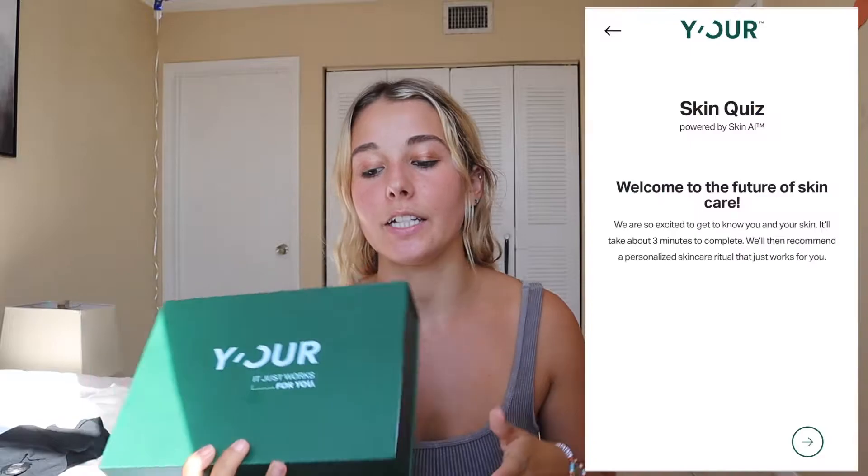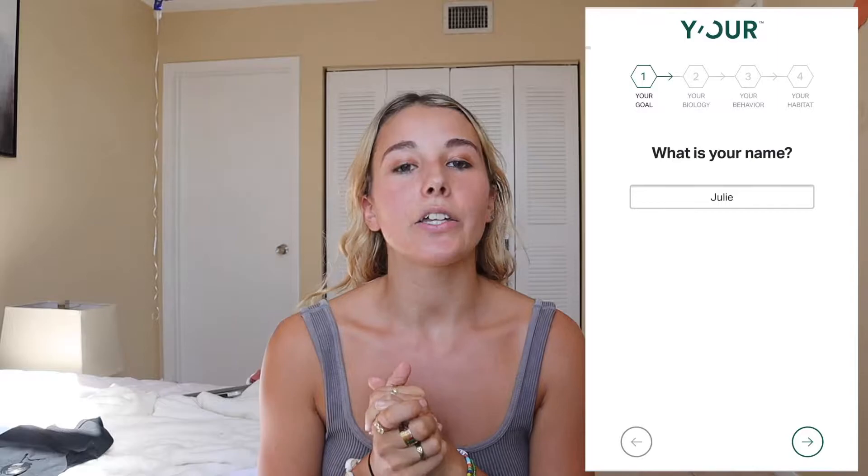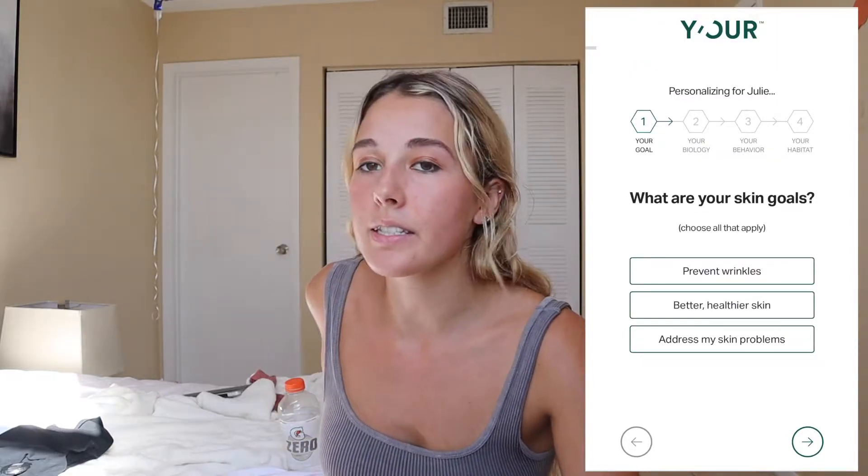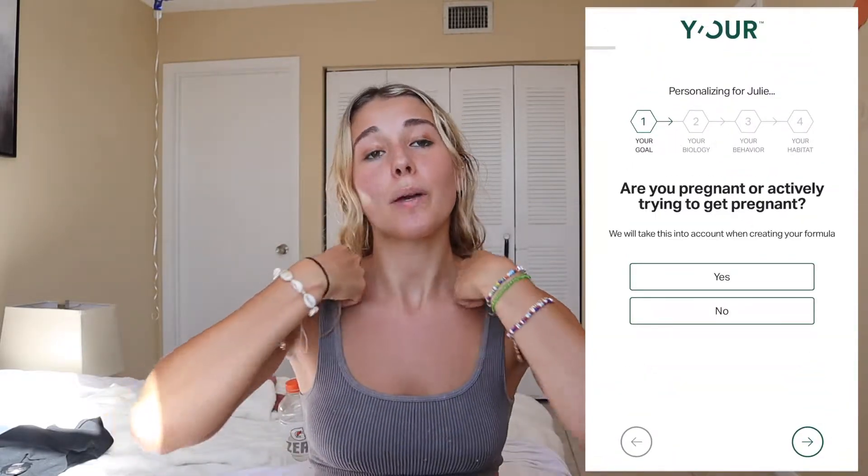It's a customizable skincare brand, so you take a little test online — I'll put the link here — and you just tell the brand a little bit about your skin type and how you kind of react with products, like if you get really dry skin or oily skin, if you have a lot of acne or just get hormonal acne.